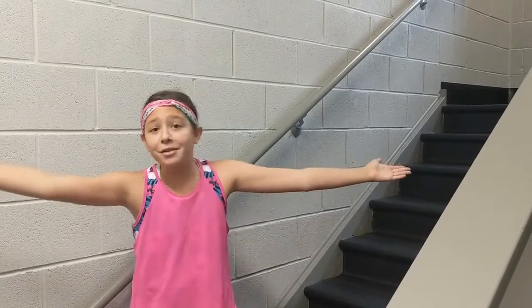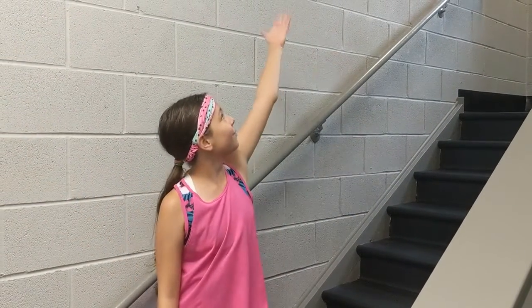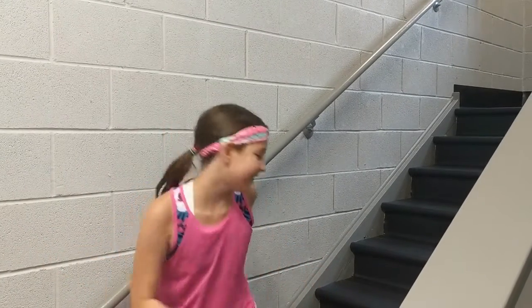If you are wondering how we're going to exercise in an apartment building, here's how. We are going to be running up and down the stairs and we will show you how we're going to do that, and I'm very excited, so let's go.